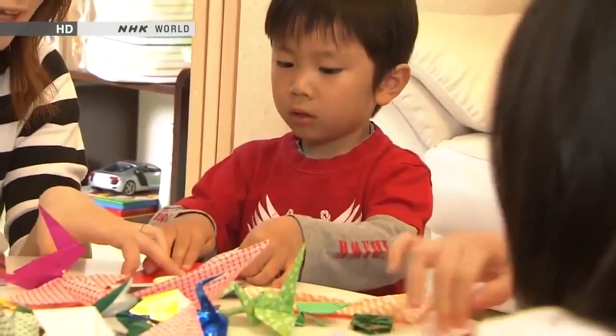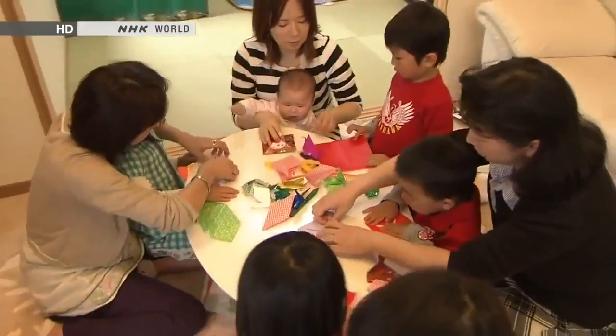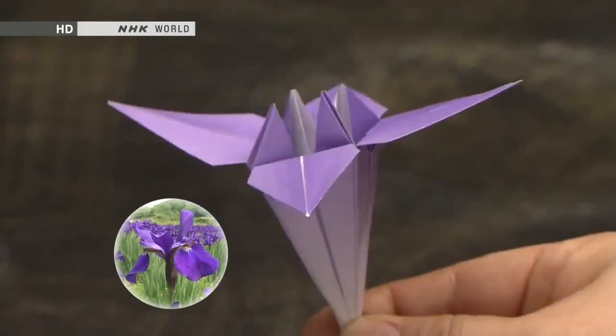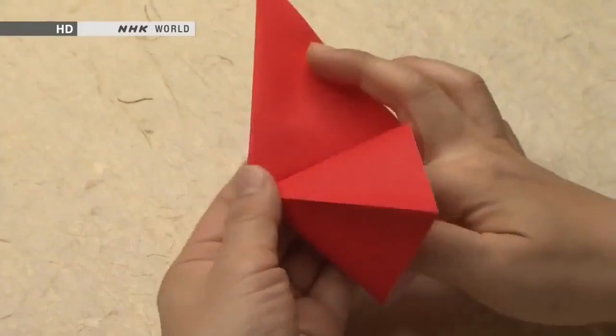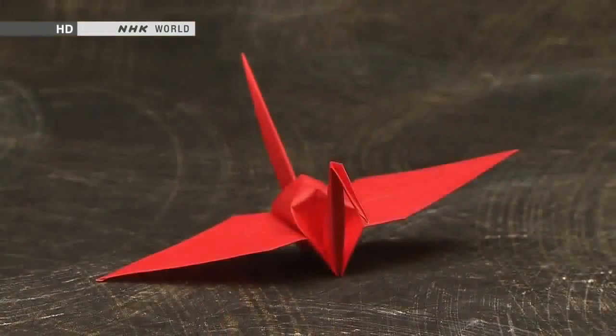A classic pastime that practically everyone in Japan has enjoyed at some point, origami is the art of folding paper into countless different shapes — a crane with wings spread wide, a frog in the water, flowers like the iris and the lotus, even a samurai helmet. In origami, all these items and more are made without scissors or paste, just single sheets of paper folded in various ways to create three-dimensional objects.